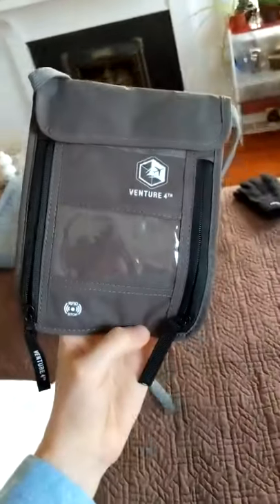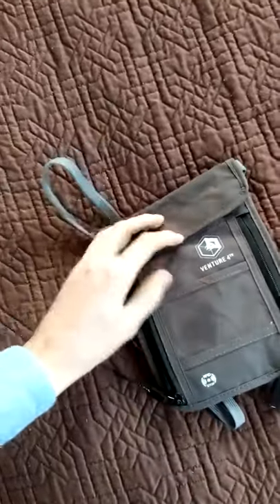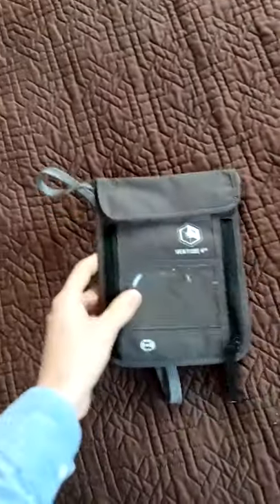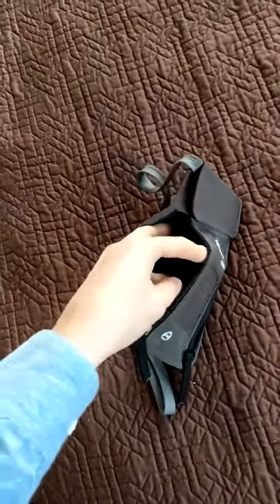Hey guys, I'm so excited about this Venture Forth travel pack that I got in the mail. It's RFID protected, so I can put my passport and whatever other documents I have while traveling secure and safe.